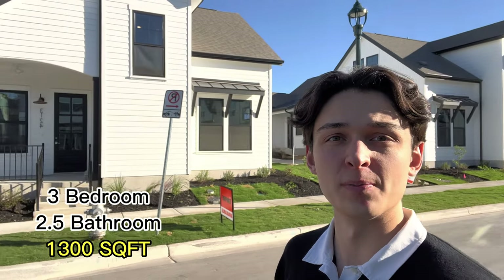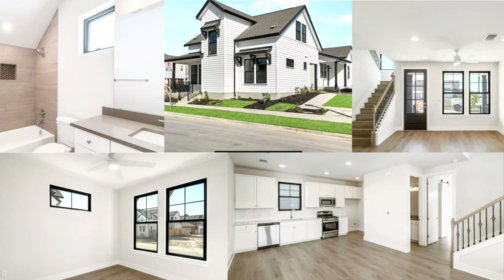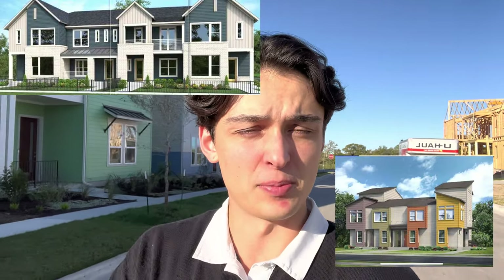Over here on the newer side of Mueller, I'm checking out a three-bedroom, two-and-a-half bath new construction — just at 1,300 square feet, listed at $625,000. This is one of their starter homes here — still pricey, but there are plenty more available. They also have some newer townhomes being built up the road, so this is one of their smaller starter homes currently available in the neighborhood.